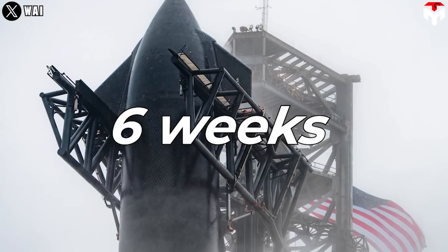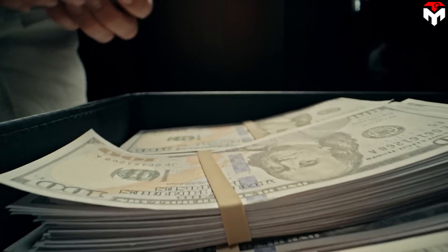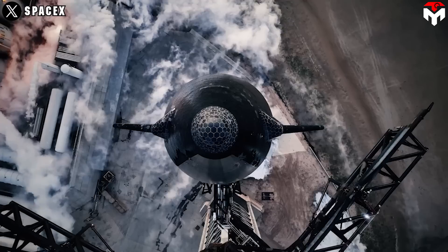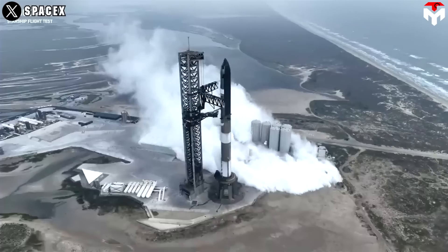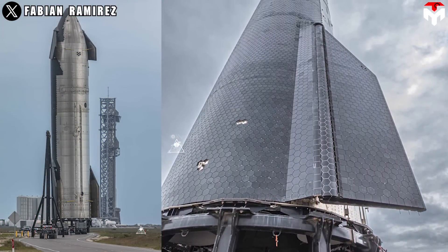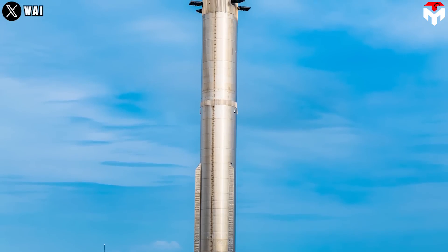Six weeks is SpaceX's estimated time to gear up everything for Flight 4, right after the explosion of Flight 3. The reason they were so confident was that before the third launch, they could predict to some degree what would happen to the vehicle. As a result, several upgrades were added to Flight 4's hardware, which contributed to accelerating Starship's turnaround.